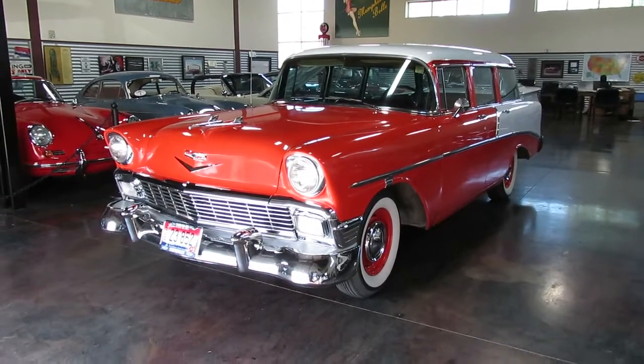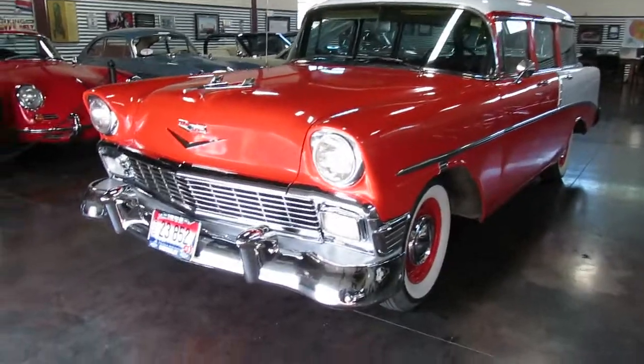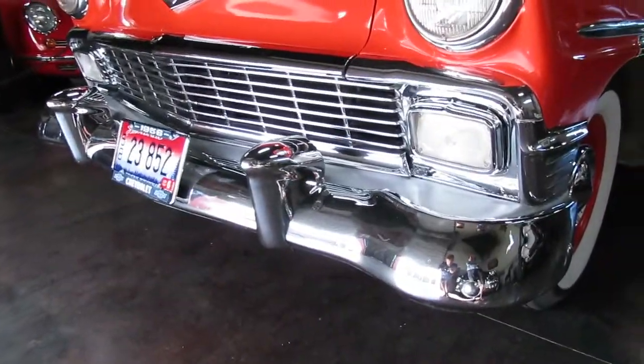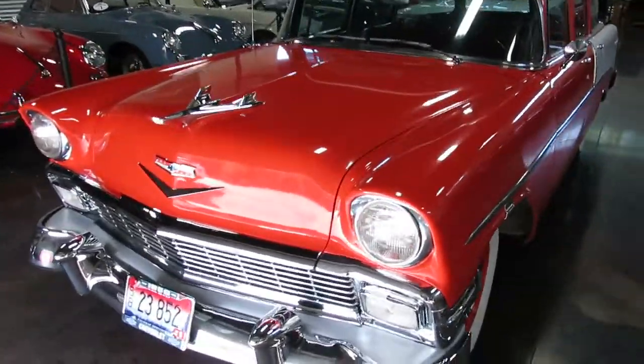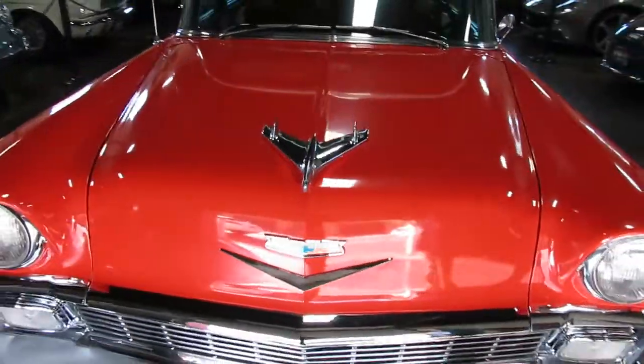What's really cool about this wagon is that it is an Idaho car through and through. It started out life not about a mere 100 miles from here. The last time it was on the market new at the dealership was 1988. So we've got one of those cool old Idaho cars.